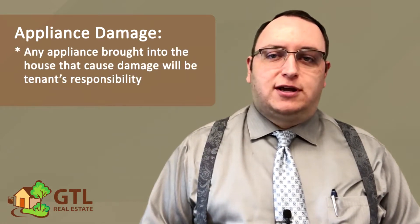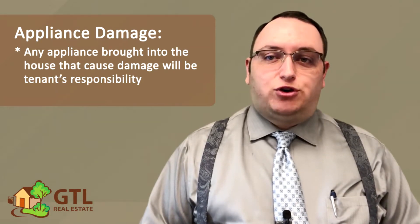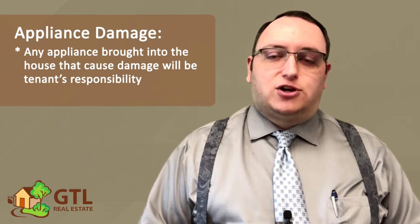Next, the lease talks about appliance damage. This section just says that any appliances you bring into the house that cause any damage will be your responsibility, so be sure your appliances are not leaking and are properly installed.